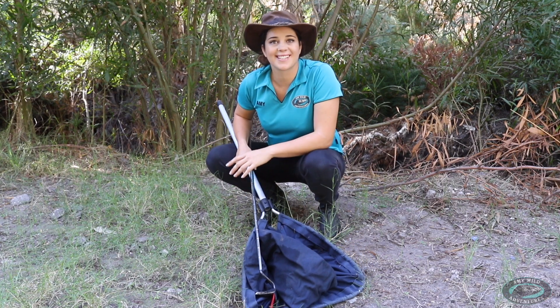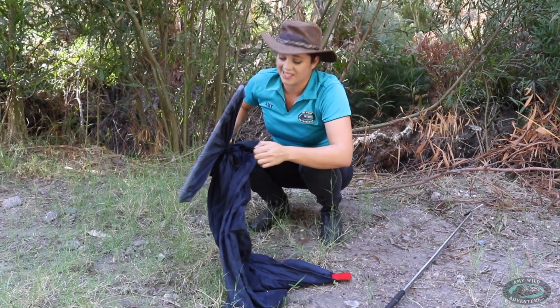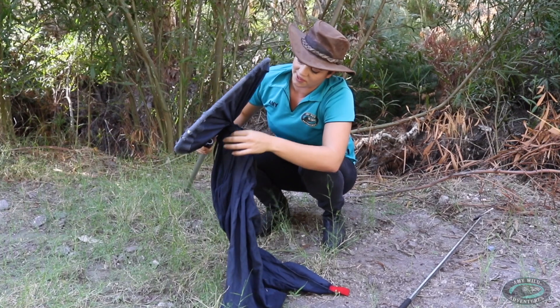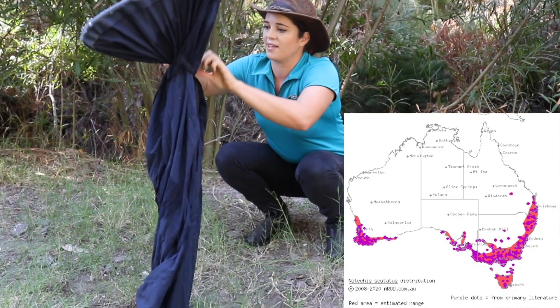Hello, I'm Amy Wilde. Today I'd like to talk about the tiger snake. Myths and misconceptions absolutely swirl around these creatures throughout the southern part of Australia where they live.